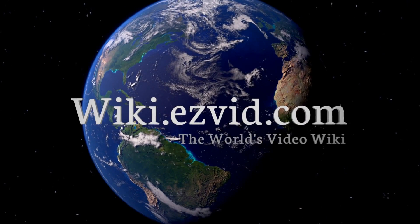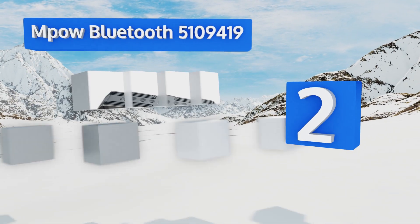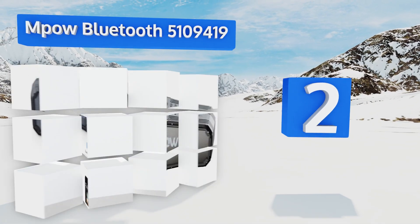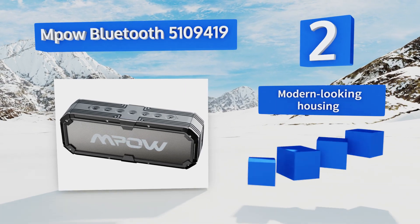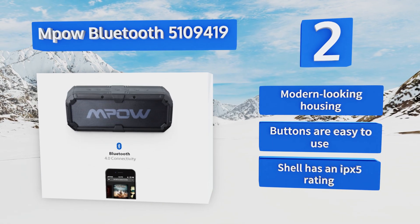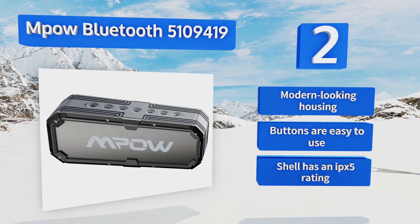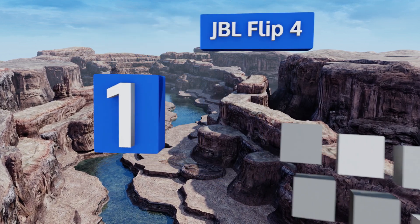At number two, the Empal Bluetooth 5109419 features a strong bass design thanks to its 8-watt drivers and radiator that work together to produce high-definition audio at almost any volume level. Its extended power bank supplies a charge for up to 22 hours. It boasts a modern-looking housing, easy-to-use buttons, and a shell with an IPX5 rating.